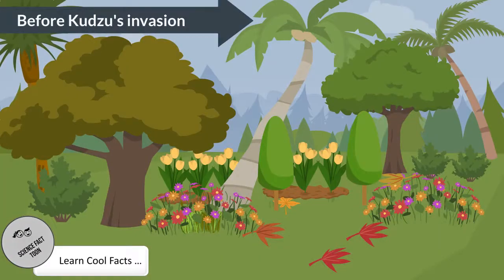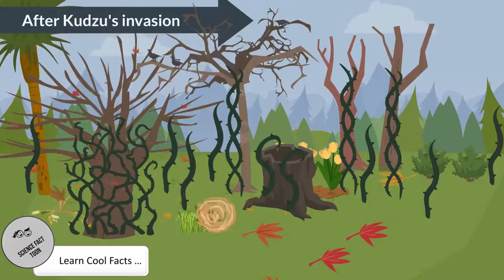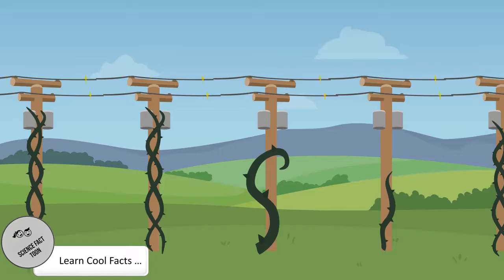Kudzu's growth in its native habitat is controlled by cold winters, but in the U.S.'s warm climate their growth becomes uncontrollable. Kudzu can grow up to a foot a day, allowing it to easily outcompete and kill other plants including trees and shrubs. Kudzu can even grow over power lines and poles, causing damage that results in the loss of power to communities.